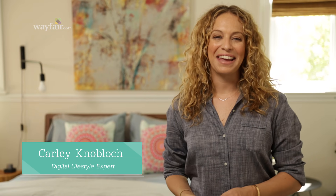Hey YouTube! It's Carly Knoblog here and I'm going to help you solve one of bedtime's biggest mysteries: how to buy sheets.